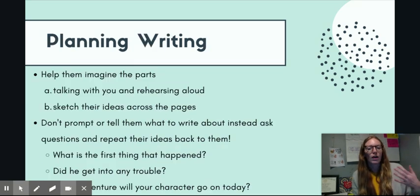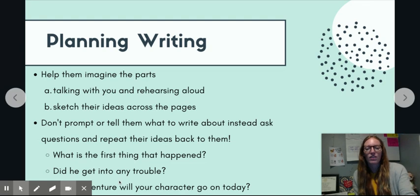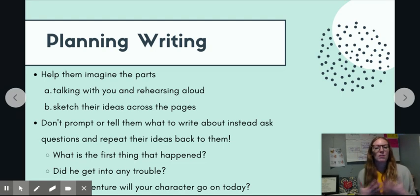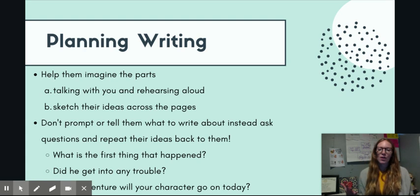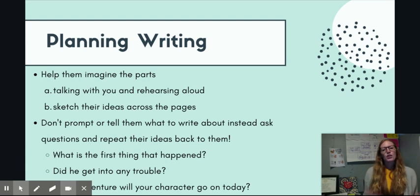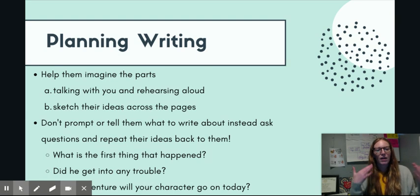Let's move into helping your child plan their writing — this is something you should be doing before they start writing. One of the things to start with is helping them imagine the parts of their writing. You can sit with them and talk about the writing they're going to write before they start, because being able to rehearse it out loud will help them write it that much better — just having them tell you the story out loud so they can think about it and get their brain working.